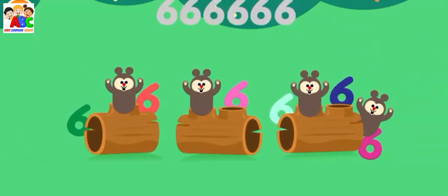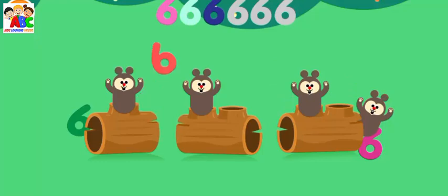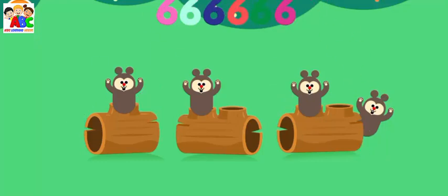Can you find all the number sixes? Six, six, six, six, six, six. Done!